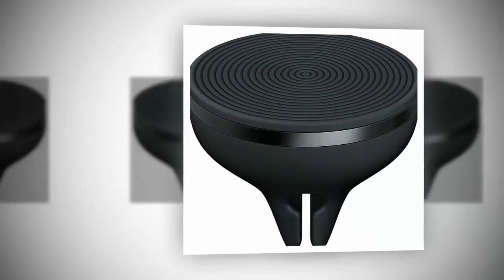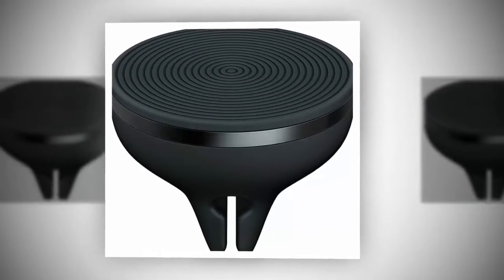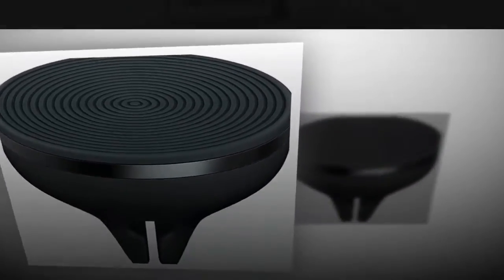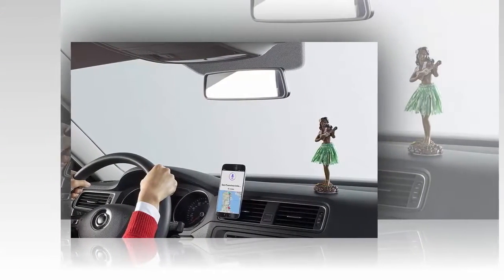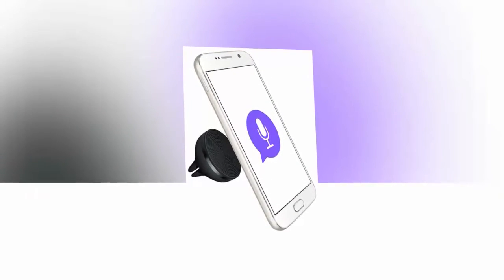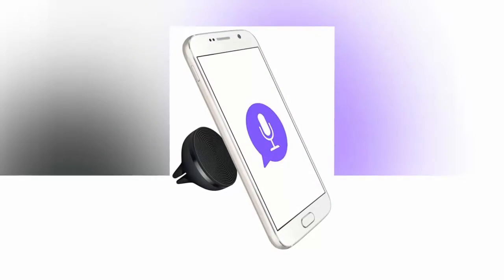When the Zero Touch car mounts launched last year, many people were thinking that they were overpriced, and there is some truth to that. The AirVent model is priced at $59.99, with the standard mount costing $79.99. That's pretty pricey for car mounts, especially since many of them are well under $10 over at Amazon.